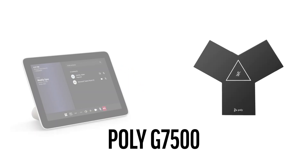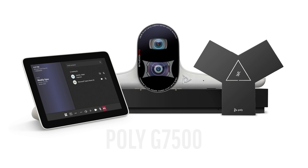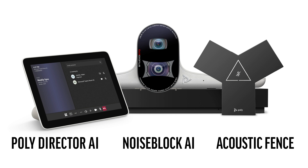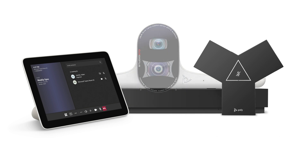Since launch, the Poly G7500 has been in the forefront of the evolution of the enterprise meeting room, from legacy to cutting-edge. With Poly Director AI smart camera framing, noise block AI and acoustic fence audio technologies, the Poly G7500 brings you the future of meeting room experiences today.